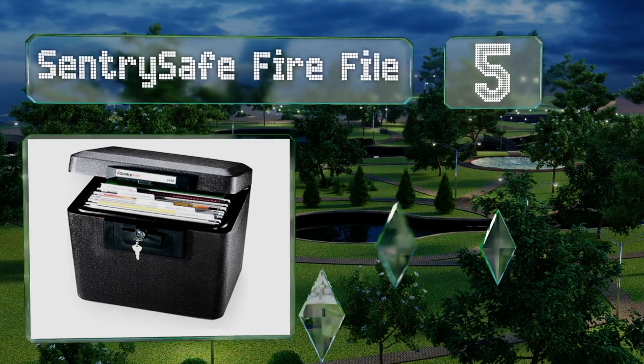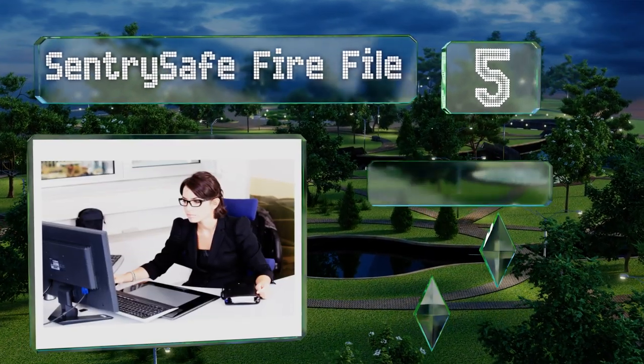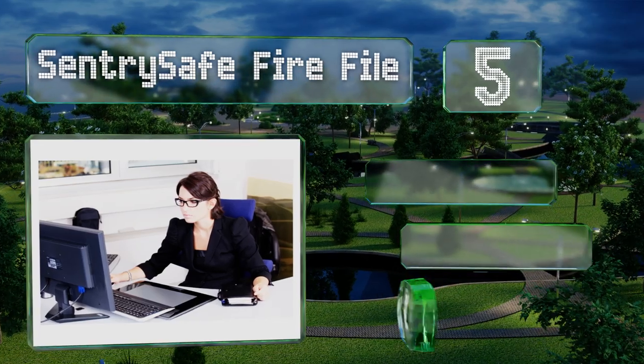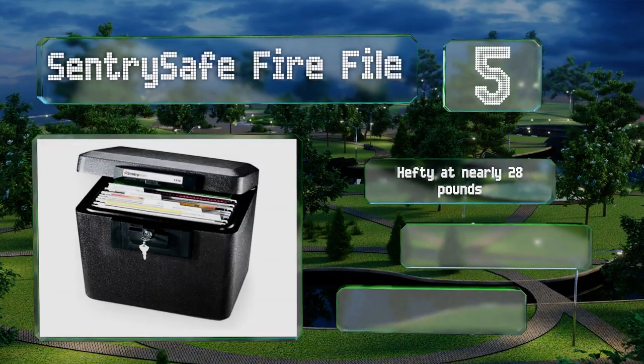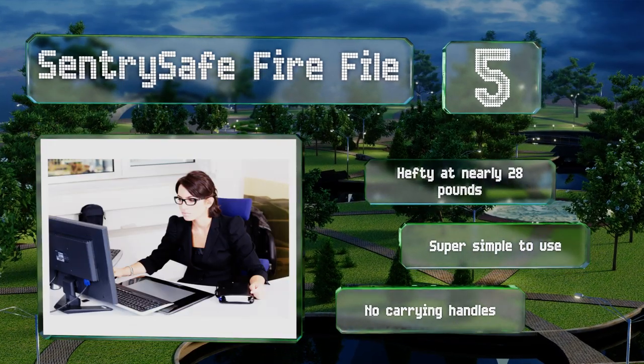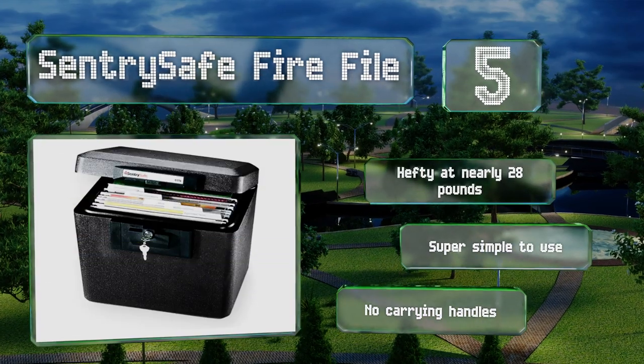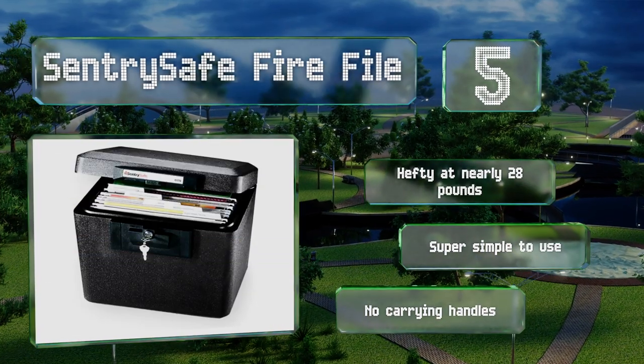Further up our list at number five, keep your precious documents out of harm's way with the Sentry Safe fire file, which protects its contents for up to 30 minutes at 1,550 degrees Fahrenheit. It provides an extra layer of security over standard yet flimsy locking file cabinets. It's hefty at nearly 28 pounds and super simple to use, but it's got no carrying handles.